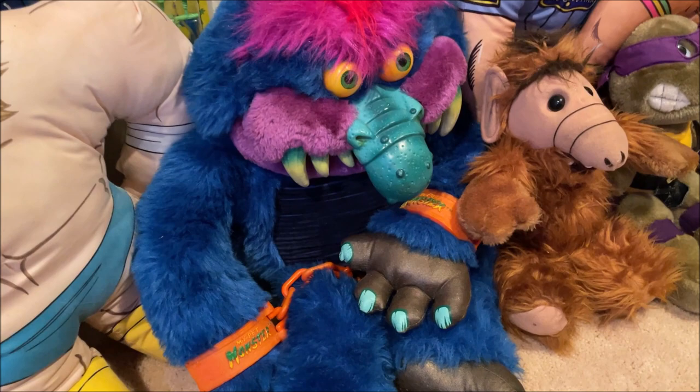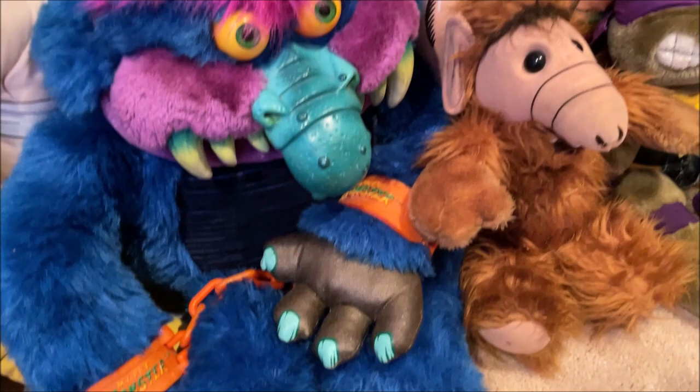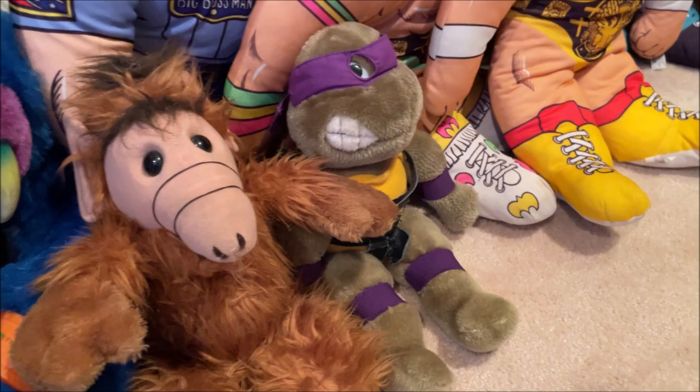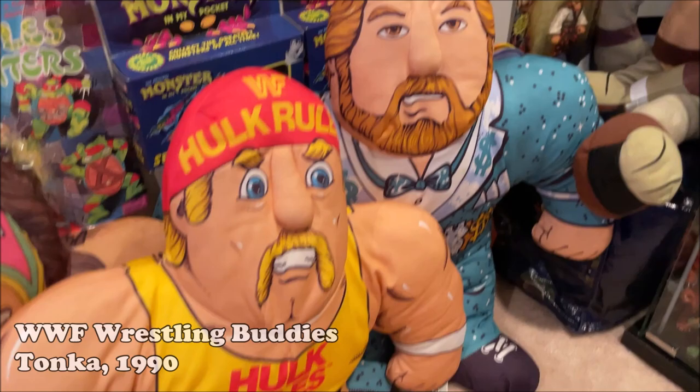There's a complete My Pet Monster that I got from my buddy Matt Cloud, who is an independent horror film director. I recently checked out his movie in December when it premiered at the Alamo Drafthouse on independent cinema night, so that was neat. And then we got another ALF figure and a Donatello plush. And then I've got four official wrestling buddies — Big Boss Man, Ultimate Warrior, Hulk Hogan, and Ted DiBiase.